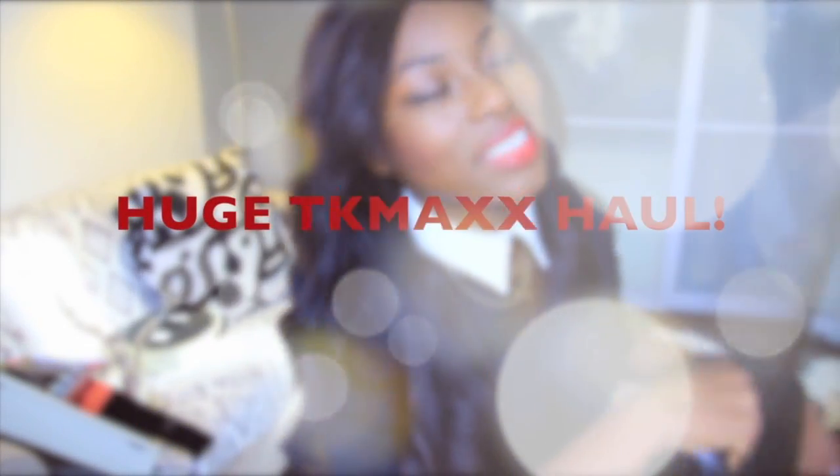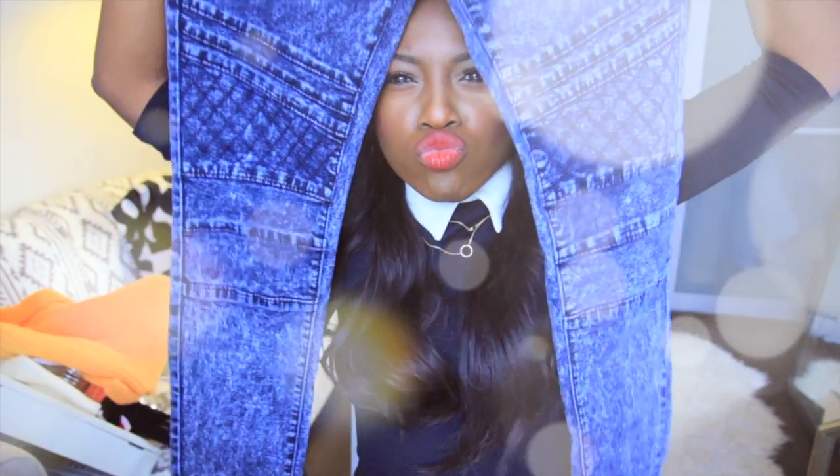Hey guys, so today I have something that's a little bit special — it's a TK Maxx haul. I've watched loads of these before but I've never actually done one. I thought I'd share what I bought because I ended up buying a lot. I'm kind of trying to spring clean, redecorating, having the kitchen done and all that kind of jazz, and I know that usually in TK Maxx you can get some really good homeware bits.